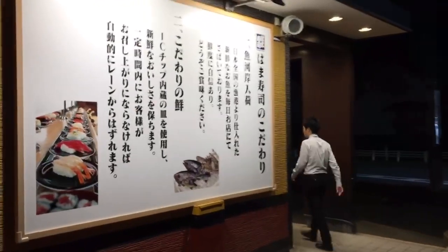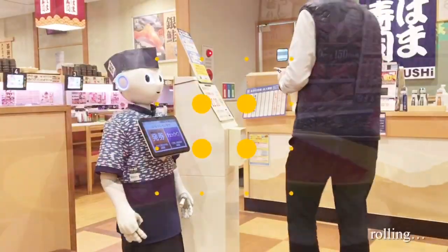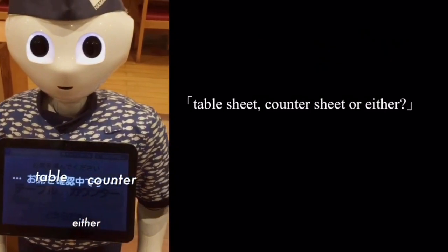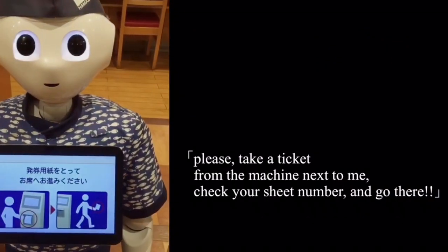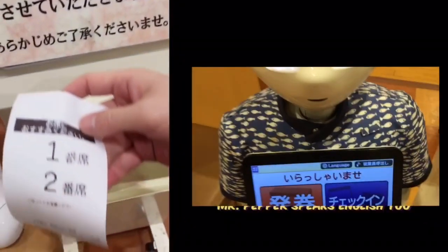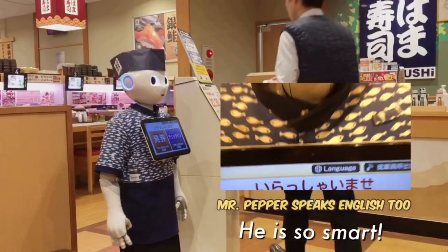Here is Hamasushi. This robot boy named Mr. Pepper is the receptionist. I wish I had a smart colleague like him.